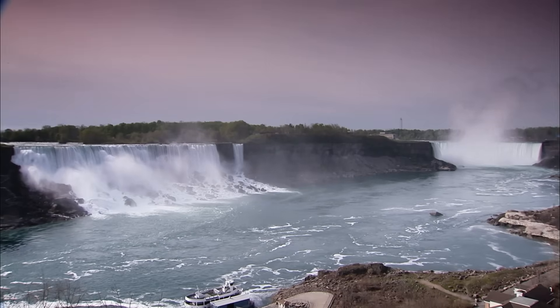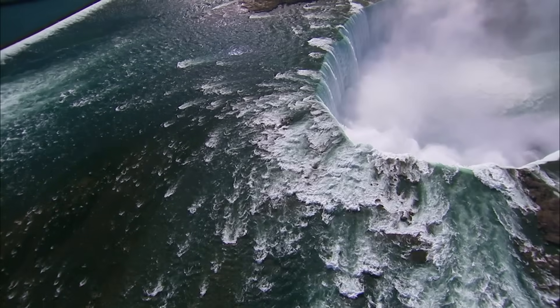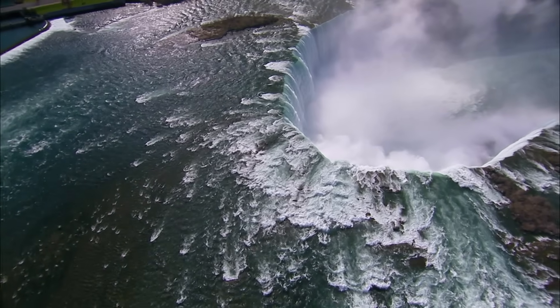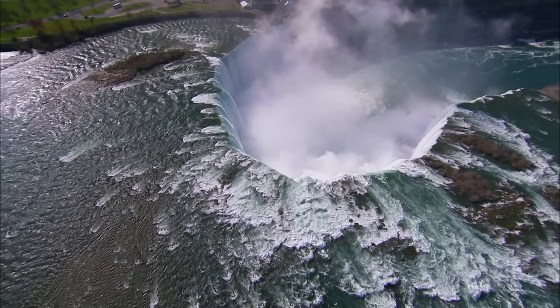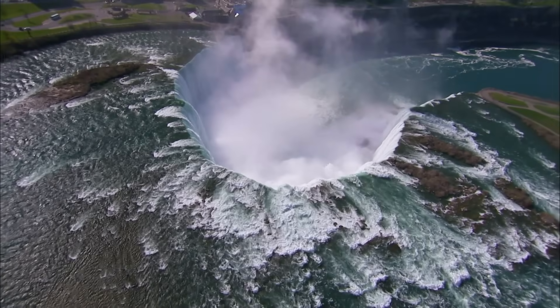Eventually, given time, the hotels, the casinos, and so forth are going to be left behind in the track of the falls as the falls retreat to the south, leaving this touristic area in isolation. If the falls continue to erode at this rate, in about 50,000 years the falls will reach the base of Lake Erie itself.